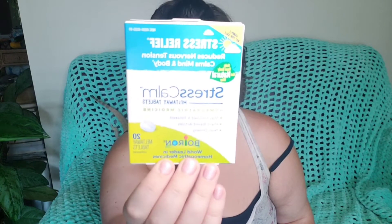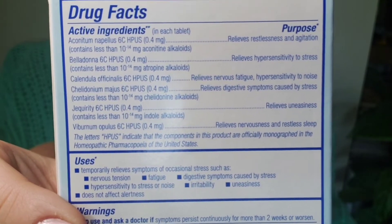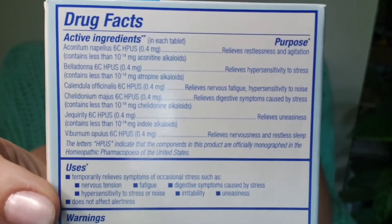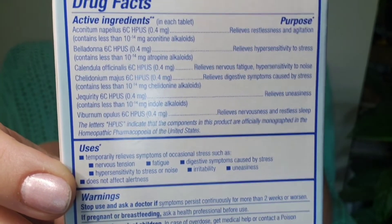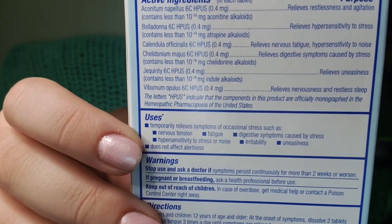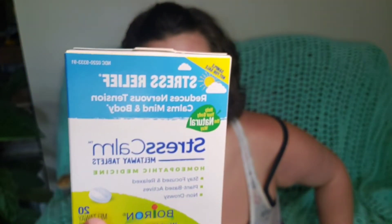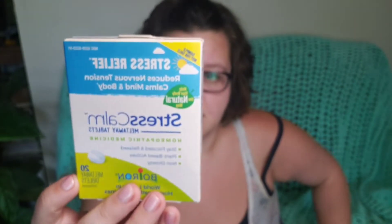Let's see what else we have in here. We have this Stress Calm Stress Relief — this is a homeopathic medicine. Some of this I grow in my garden. Calendula you can grow in your backyard; it's a beautiful flower that has medicinal properties. This has lots of good stuff in it, and this is a stress relief as well as stay-focused, non-drowsy, calm body and mind type supplement.